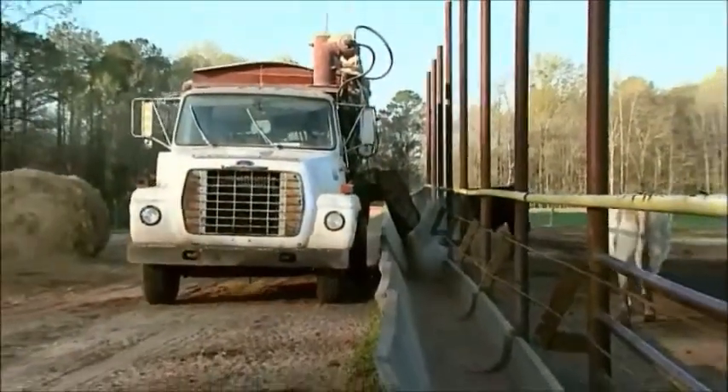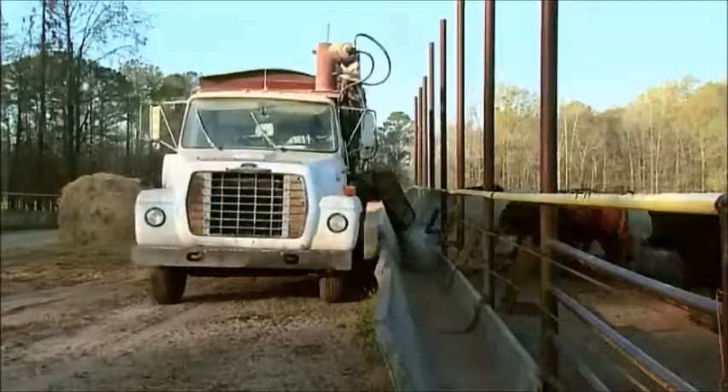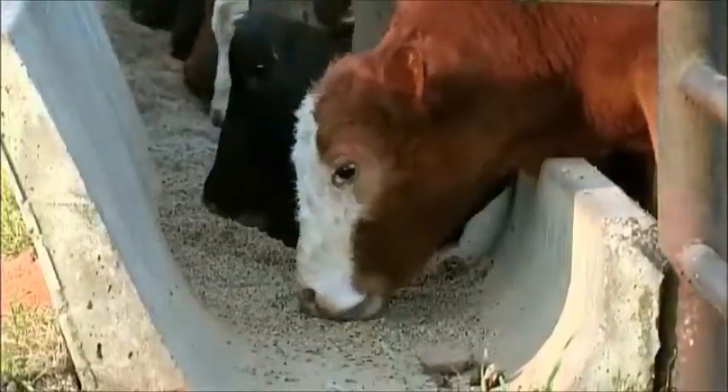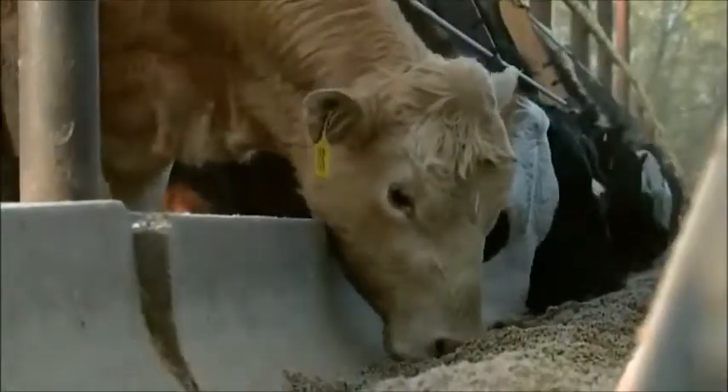First and foremost, we're going to talk about nutrition every time when the animal arrives at our place. We need a high-quality diet in front of them, so we'll put a pretty high-protein diet in front of them during the starting phase. We try to get those animals up and going and then move to a grow ration at about 35 days.